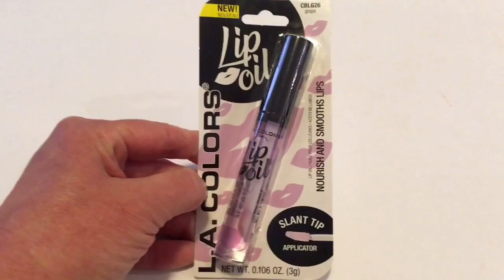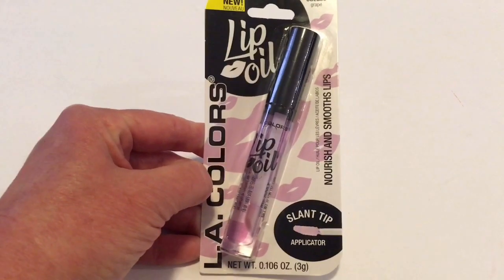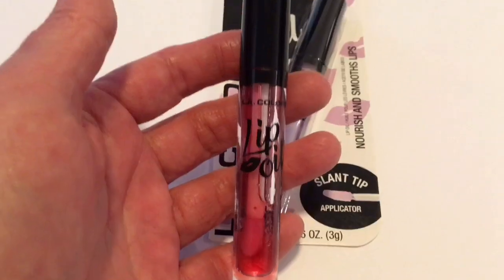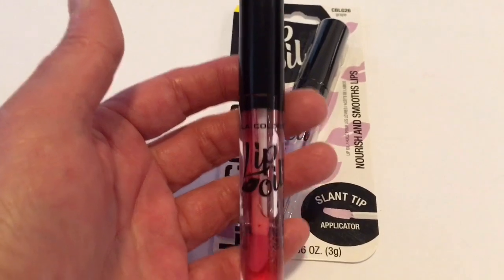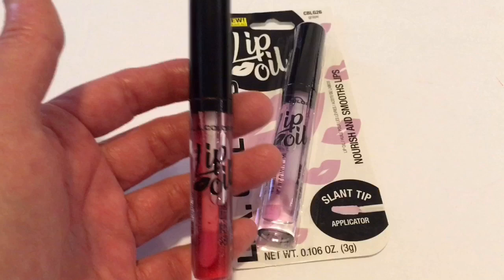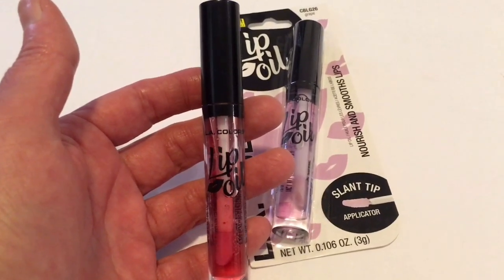I picked up this lip balm in a prior haul and I absolutely love it. This one is the grape. I also got the watermelon, which I opened and started using immediately. If you have not tried this lip balm you should give it a try — it smells so good.